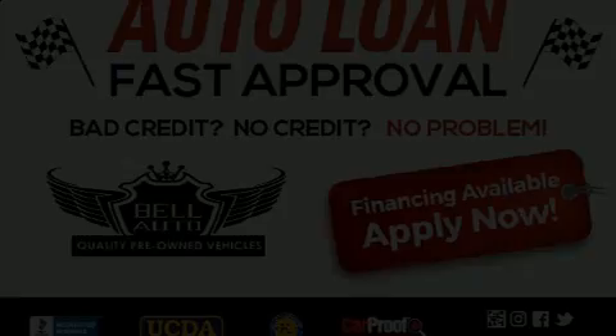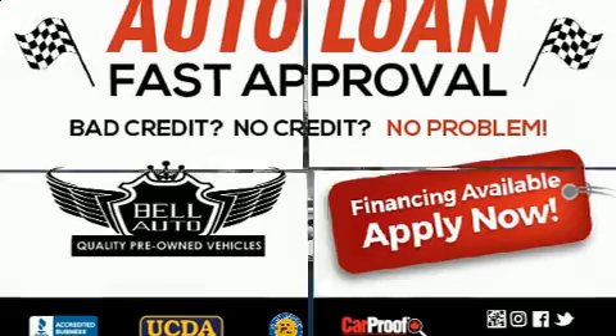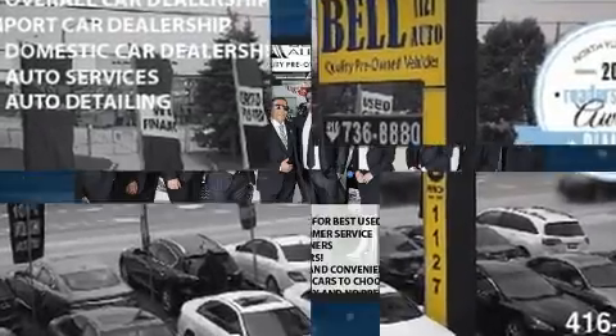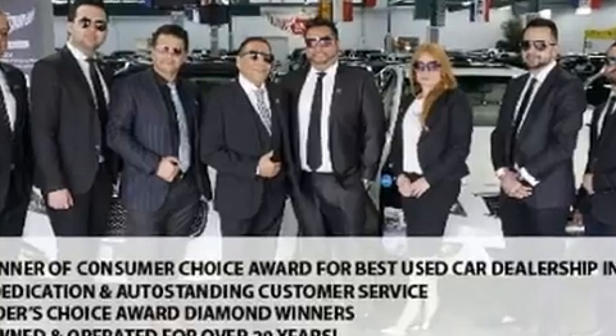Step into the 2014 Honda Civic. This four-door, five-passenger sedan still has less than 120,000 kilometers. It features a front-wheel drive platform, an automatic transmission, and a 1.8 liter four-cylinder engine.